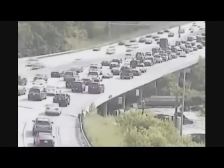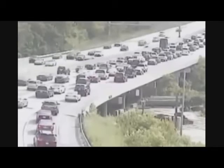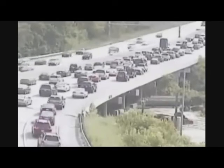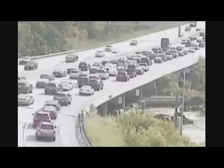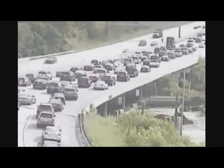At rush hour, it can be challenging to enter I-35 from the on-ramps due to heavy congestion. This video clip taken during the evening rush hour shows the southbound on-ramp from Southwest Boulevard onto southbound I-35.